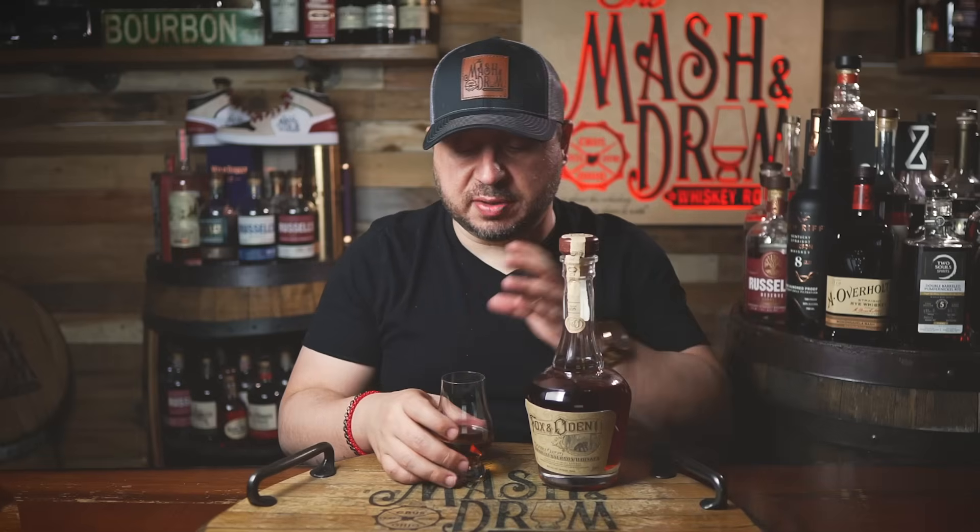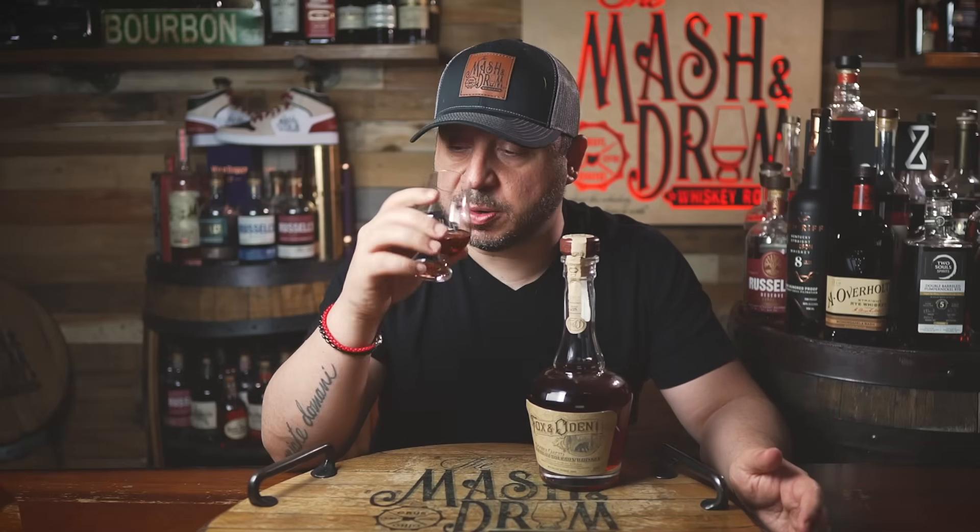I could not wait to share this with you guys. Look at the color of this thing — it is really rich, really dense. You kind of would think, okay, that's the color of a good double-oaked bourbon. But again, we're also looking at 8 to 15-year-old bourbons in the blend. So let's go into it here.